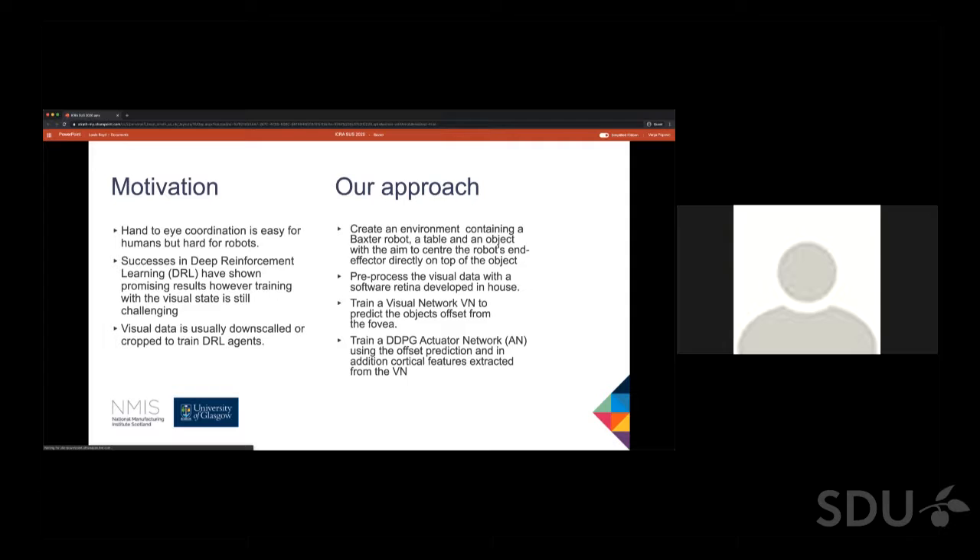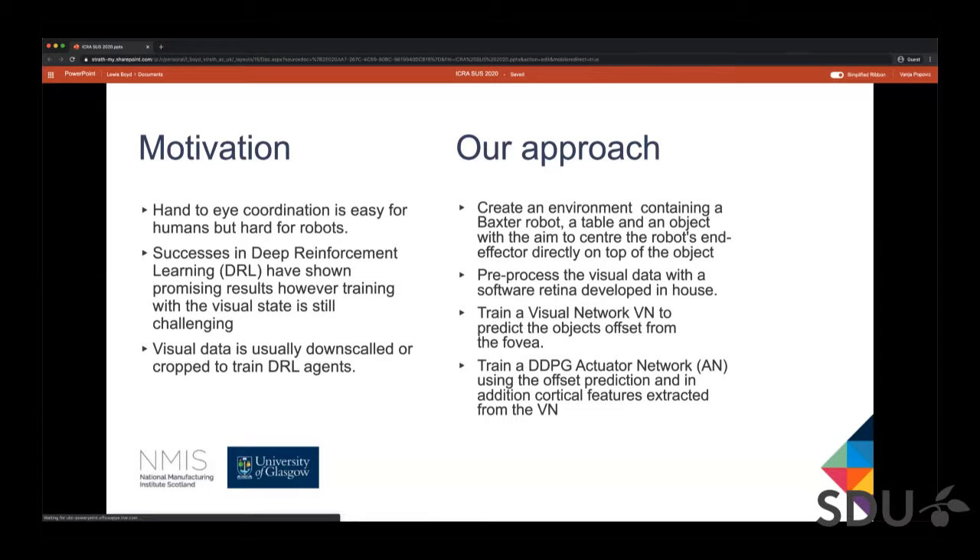To tackle this problem we have created an environment composed of a Baxter research robot, a table and an object. The aim was for the agent — the Baxter robot — to center its end effector directly above the object.